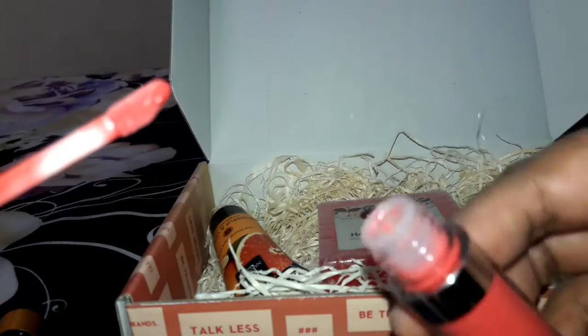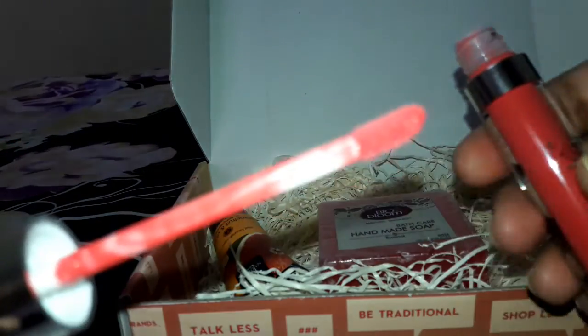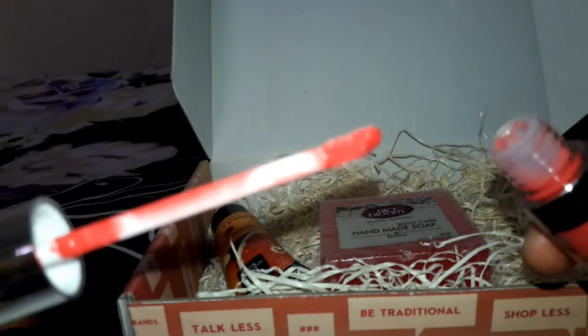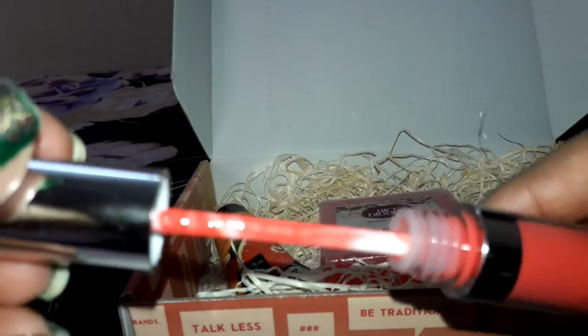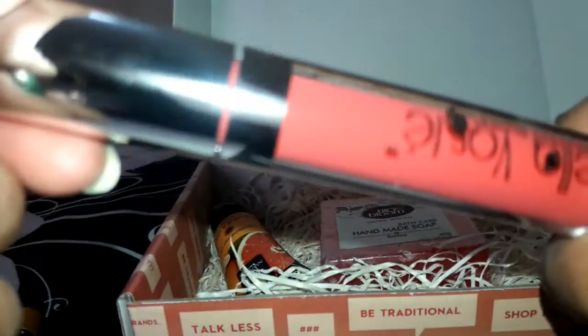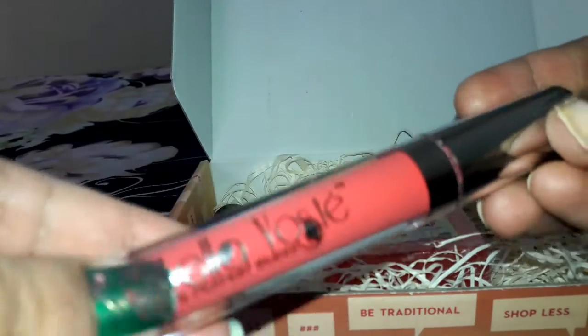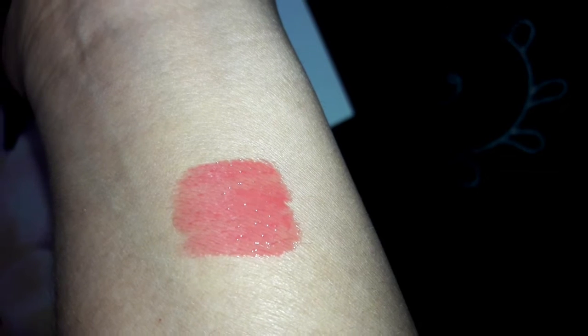The applicator looks great and the color is a pretty orangish-pink shade. The product has a very sweet smell, like vanilla. I prefer to use lip glosses during winters because we tend to dry out our lips, and it's better to use lip glosses than matte lipsticks. The swatch looks really great and it can be used on a daily basis.